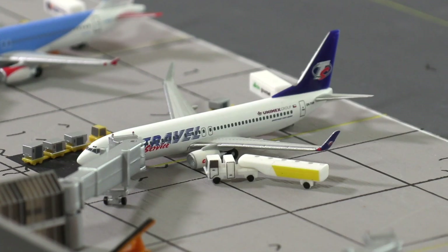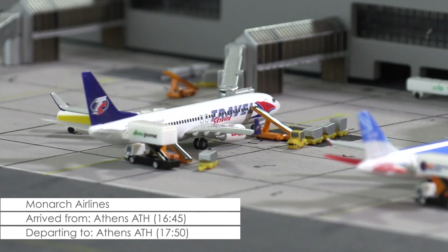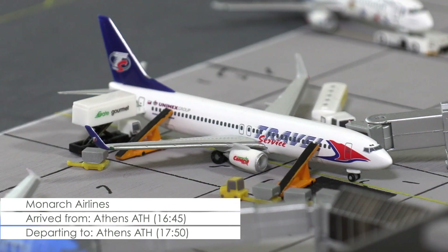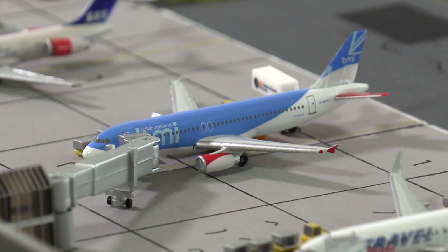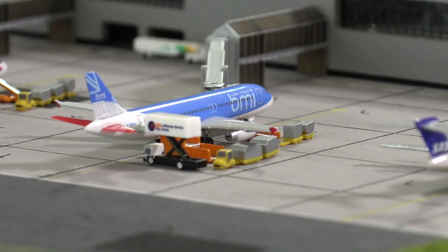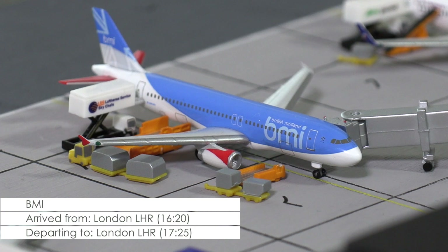And that is also the reason for this 737-800 of Travel Service being in Cardiff today. The aircraft has been leased in by Monarch to cope with the increased charter traffic, and so this aircraft is also scheduled to fly to Athens today, although it still has 50 minutes left until takeoff. Next, we have an Airbus A320 of BMI that is flying on the usual late afternoon London Heathrow rotation. Right now the aircraft is restocking on beverages and is taking on luggage before it will leave Cardiff in 25 minutes, according to the schedule.